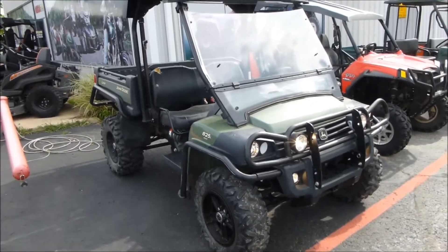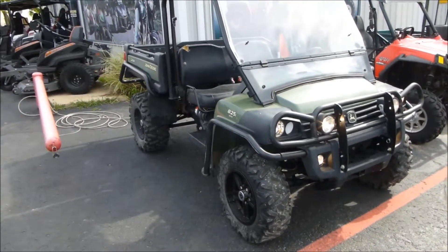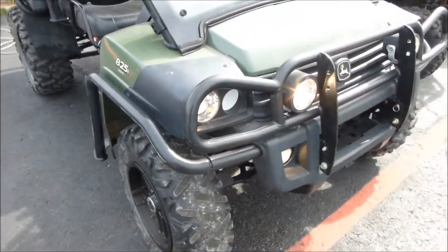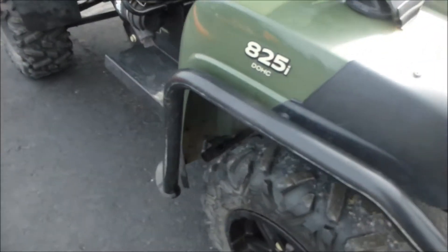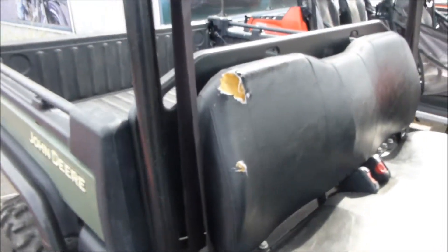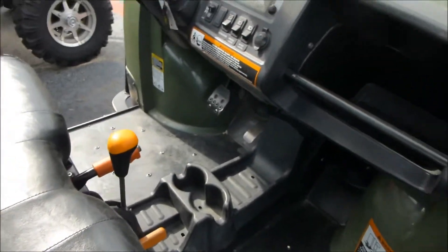Welcome back folks to Mega Motorsports where we've got a 2012 John Deere 825i Gator. It's got the windshield, the roof, tires are in really good shape. It's got the nice wheels on it. It does have a little bit of seat damage. Other than that I don't see much else wrong with it.